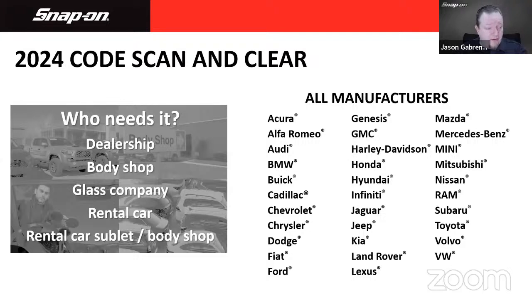Since we're in 2024, as we've been doing for the past three or four years, at a minimum you can scan and clear codes on any 2024 model we cover. This is useful for dealerships that use our tools because they're faster and easier. Body shops may get a vehicle in with five miles on it. Rental car places turn vehicles over at 30,000 miles or less. So if you do any rental car or body shop sublet work, this is great for you.